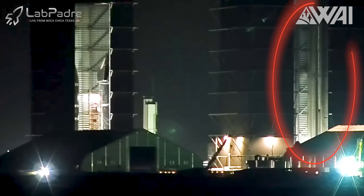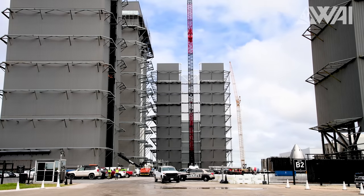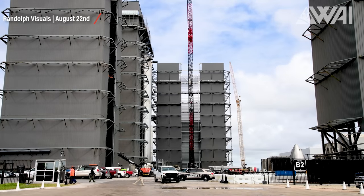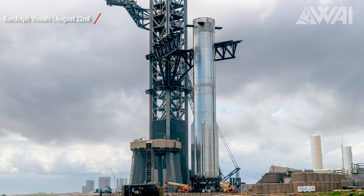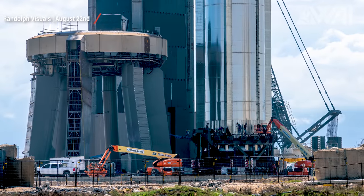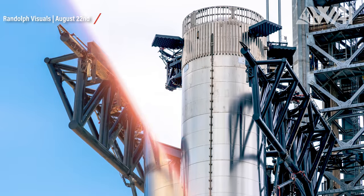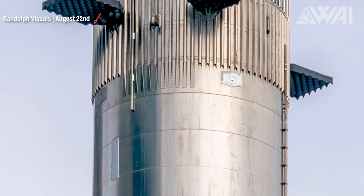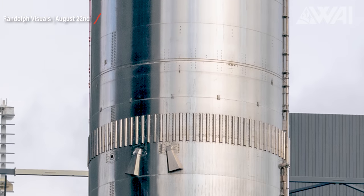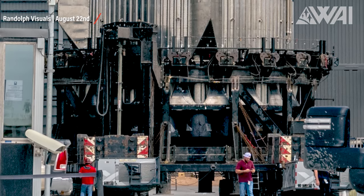We were there for its initial movements on August 21st, and finally, Super Heavy made its grand exit from the bay atop two SPM transporters the following day. SpaceX rarely wastes any time, so merely hours later, Booster 9 was cradled in Mechazilla's arms and raised onto the orbital launch mount. Here's a fun question: can you tell what sets this rollout apart from the previous ones, excluding the hot staging ring, of course?